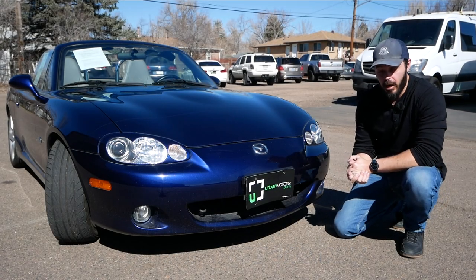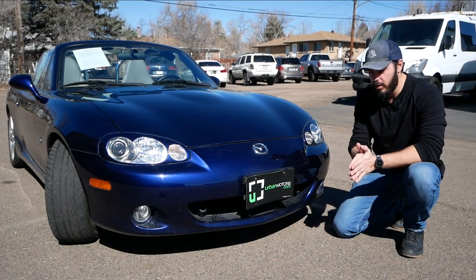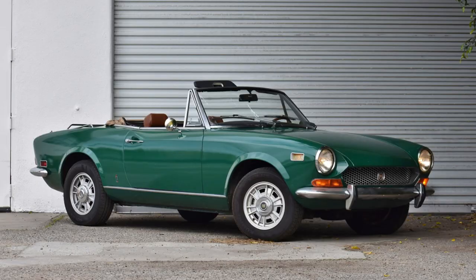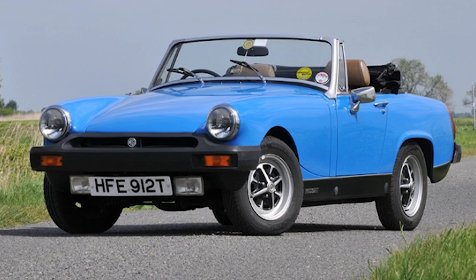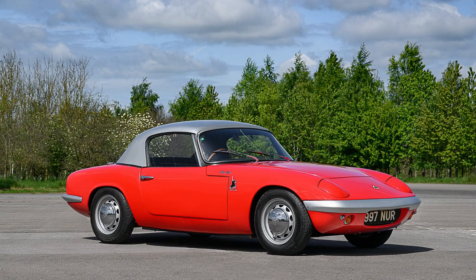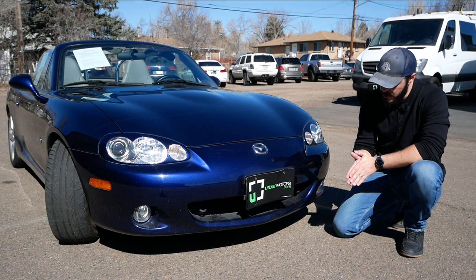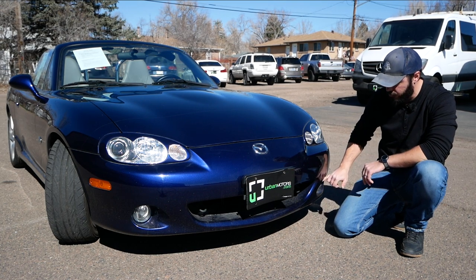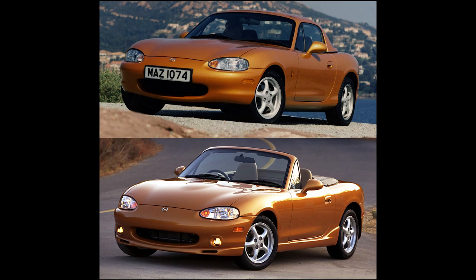The idea behind the Miata was that Mazda wanted to create a modern version of the vintage 1960s British and Italian small roadsters, and that's how they came out with the first generation, the NA 1989 Miata. This is the facelifted NB2, which means we have a different lower front fascia and fog lights that did not exist on the NB1 pre-facelift.